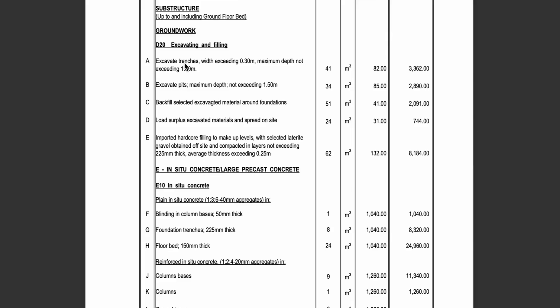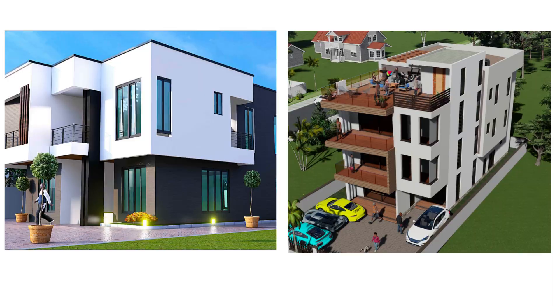Without going into the technical details of measured quantities, you would expect more excavation for the three-story building than the two-story. The blinding concrete would also be slightly more. The ground beams, total concrete, formwork area — all of that is expected to be more. The reinforcement cost is also expected to be slightly more for the three-story building.